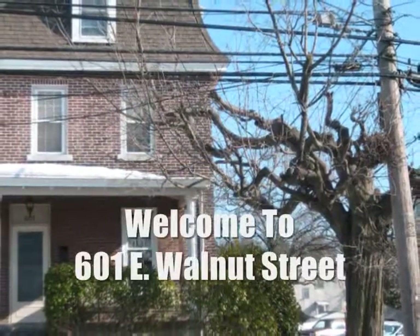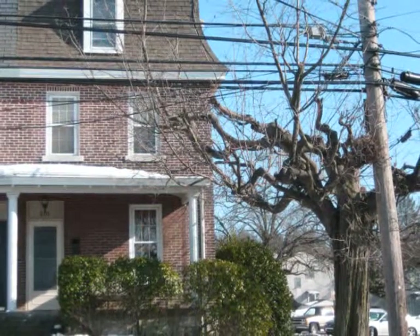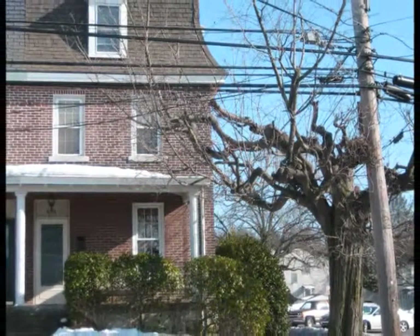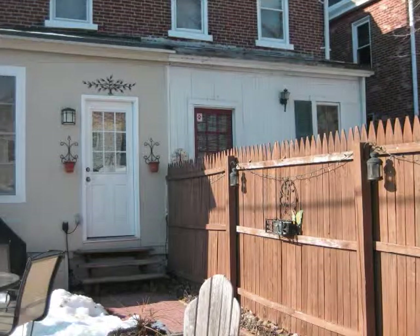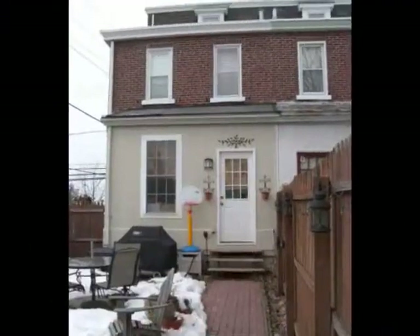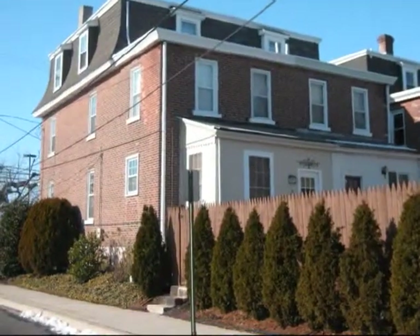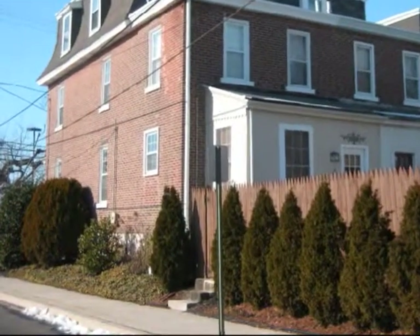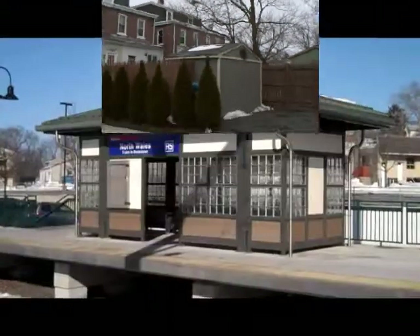601 East Walnut is a large three-story well-maintained brick twin where pride of ownership is apparent. It has an inviting front porch and a fenced cottage courtyard with a 25 by 25 brick patio, perennial borders, garden accent pieces, and a fun play yard that could easily be turned into a vegetable garden if you choose. There's also plenty of parking as well.